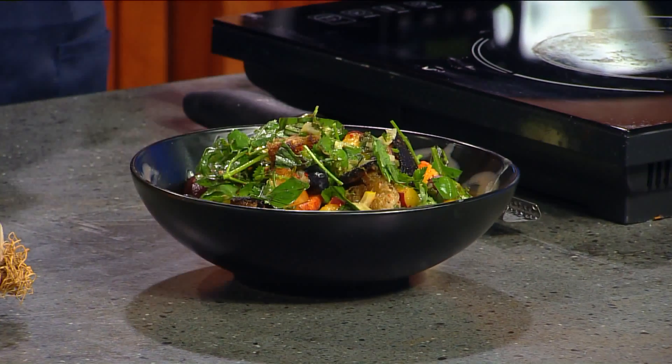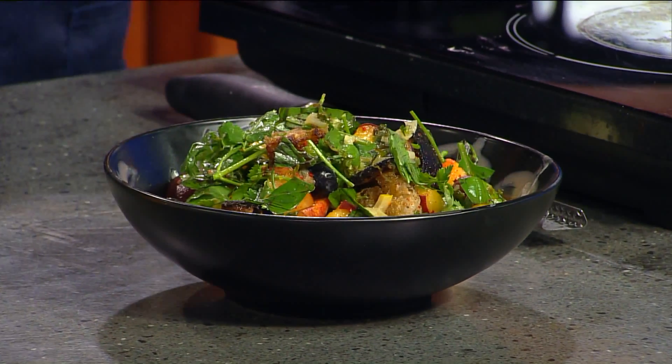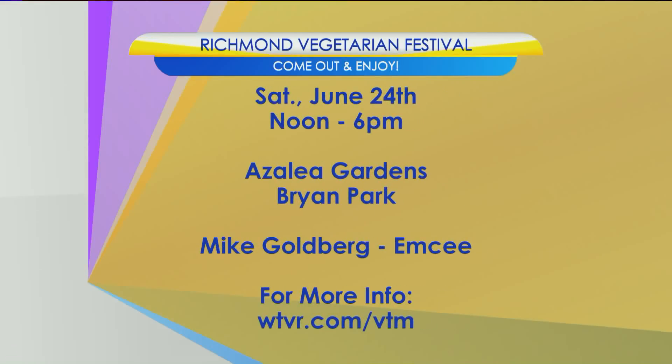Thank you so much for coming in. The annual Richmond Vegetarian Festival is this Saturday, June 24th, noon to six at the Azalea Gardens at Bryan Park. Admission is absolutely free. Our good friend meteorologist Mike Goldberg will be master of ceremonies as he is every year. We've got a link to more information at WTVR.com slash VTM. Chef, thank you so much and good luck with your first vegetarian festival this Saturday. Thanks, Cheryl. You did a great job with the recipe. Thank you.